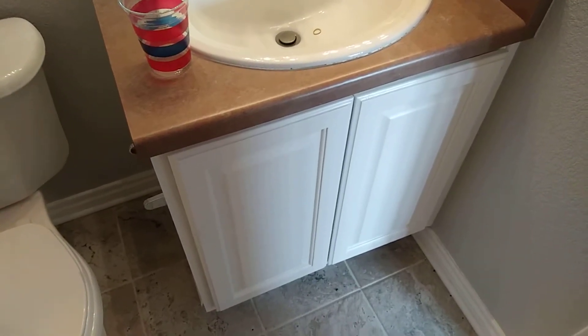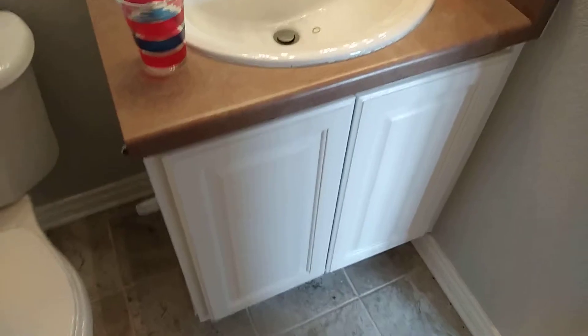It's paintingkitchencabinet.com, cabinetrefinishing.com. Just got done doing this home here in Aurora, Colorado. As you can see how beautiful the factory finish came out. The homeowners had oak doors and they went with a no-tint white. We did both their bathrooms along with their kitchen.